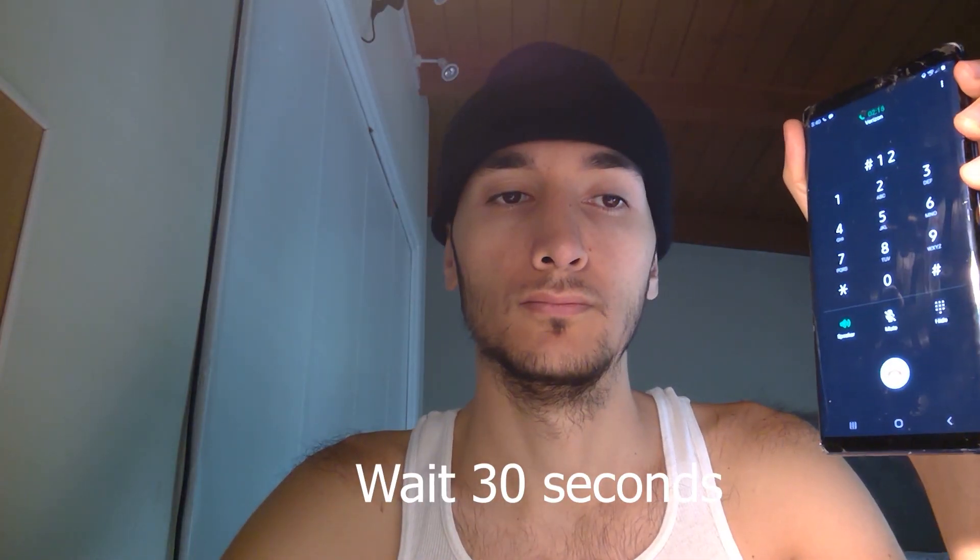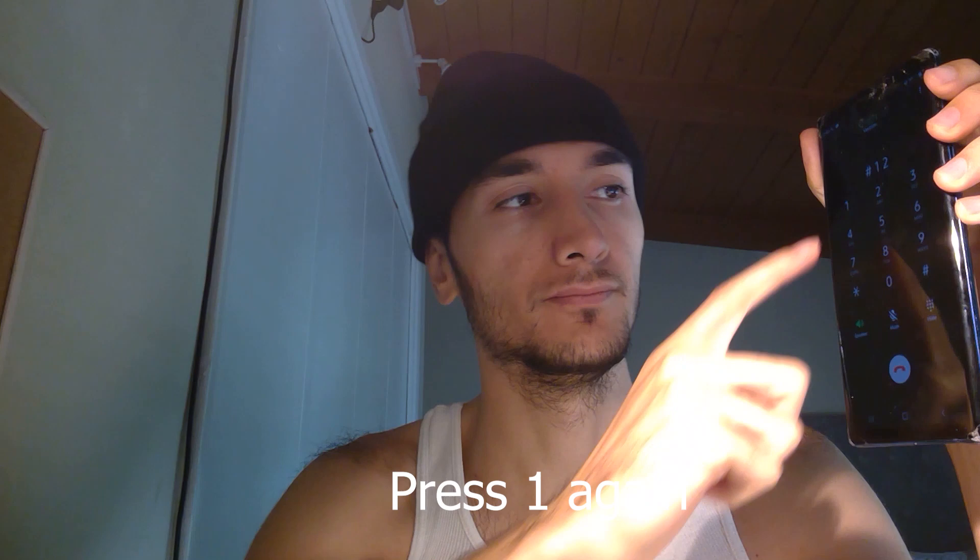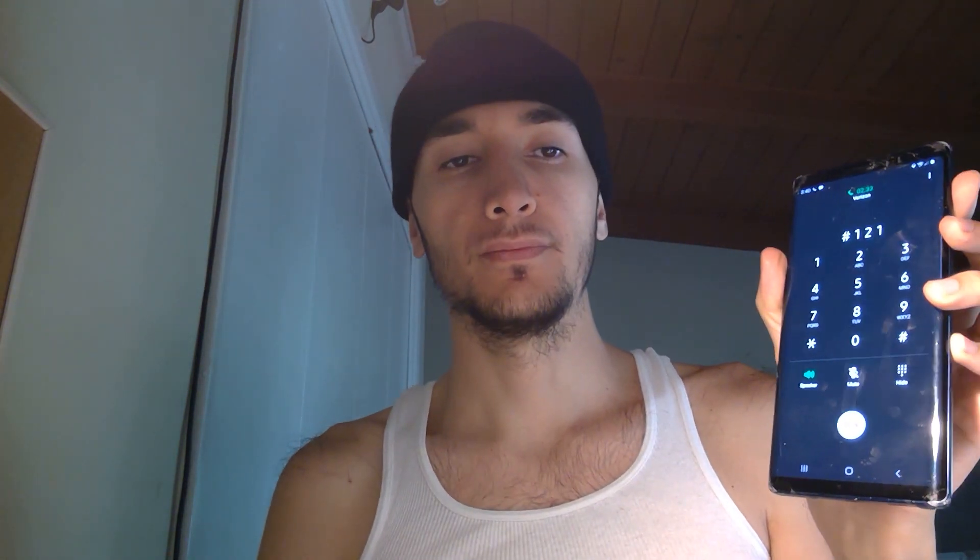Wait again about 30 seconds. Then select from the following for unemployment insurance and press 1 again. It will say: 'Please hold while your call is transferred. This call may be monitored for quality assurance.'